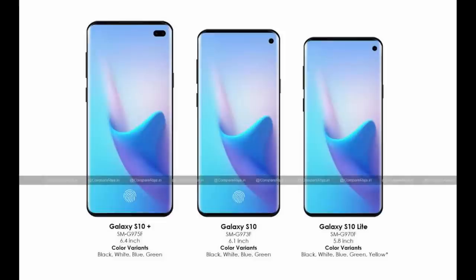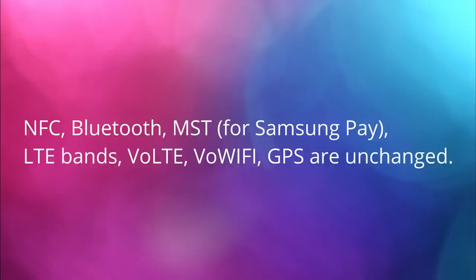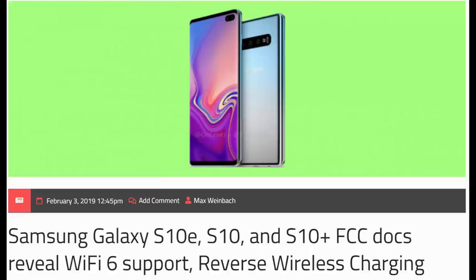The first story of the day is about the Galaxy S10 line of phones passing through the FCC here in America, which tells us and confirms some things about the phone. The radios, Samsung Pay meaning MST, and some other things are exactly the same as the Galaxy S9. So in terms of NFC, Bluetooth, and MST for Samsung Pay, all that stuff is in there and it matches what you get with the Galaxy S9.